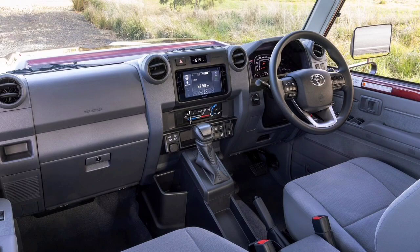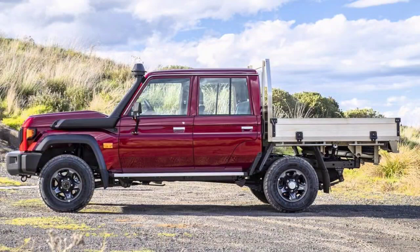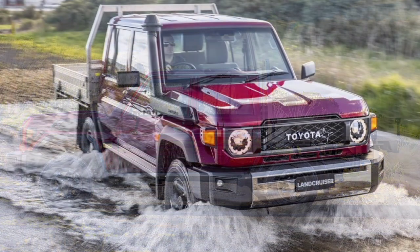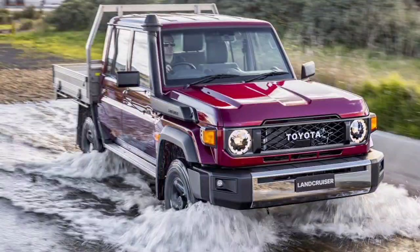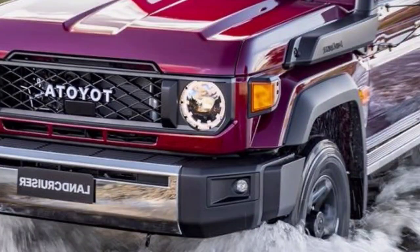The iconic machine has a strong following in Australia and beyond, thanks to no-nonsense underpinnings that date back to the 1980s. Toyota is slowly dragging the 70 Series into the future with the addition of an automatic transmission and four-cylinder engine borrowed from the more modern Hilux.